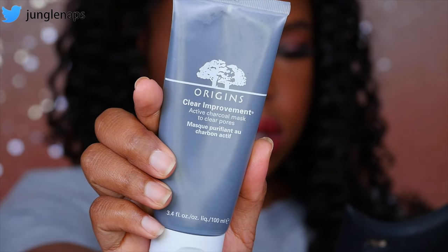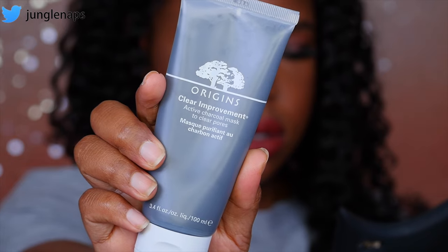The first mask is something I feature on my Snapchat quite a bit — this is the Origins Clear Improvement Active Charcoal Mask to clear pores. This stuff really does what it's supposed to do. After you've cleansed your skin, you put it all over your face. I leave it on about 15 to 20 minutes, at least until it's completely dried up, and then you rinse it off with water and proceed with the rest of your skincare routine.